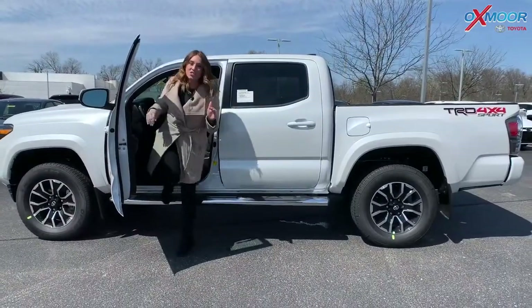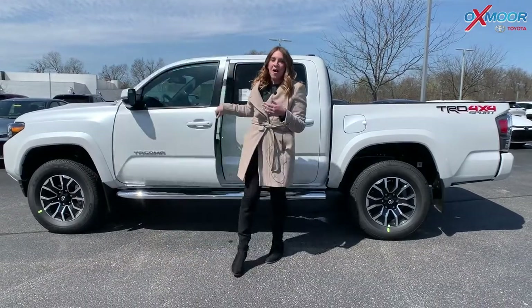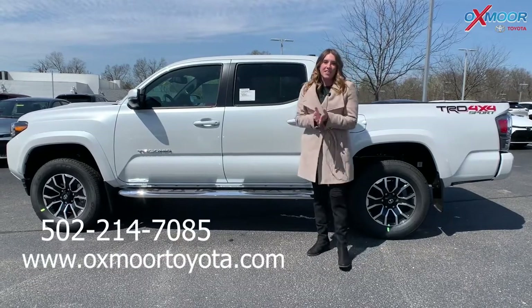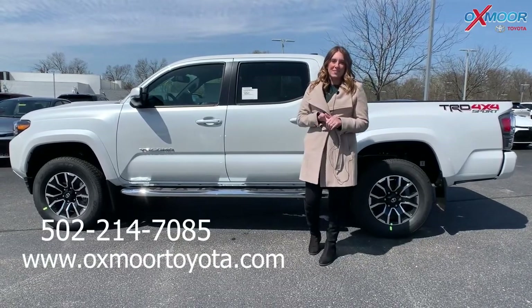If you have any questions, please feel free to let us know. All of our contact information will be listed right here. Thank you everyone, and we hope you guys have a wonderful day.